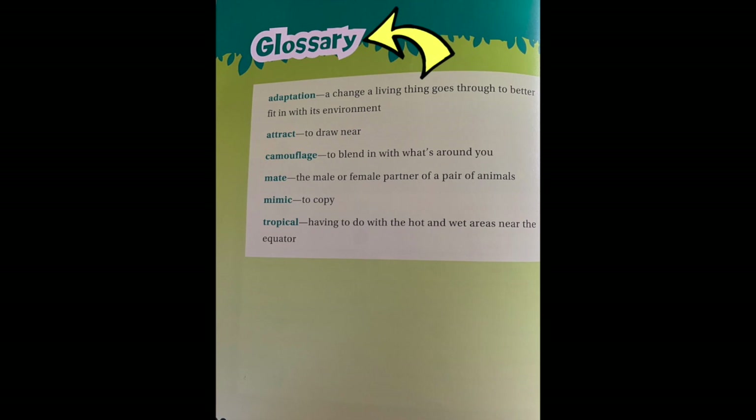Here's the glossary, and there's a list of words with their definitions, starting with the word adaptation and ending with the word tropical. You know what adaptation is — an adaptation is a change a living thing goes through to better fit in with its environment. And here's another word: tropical, meaning having to do with the hot and wet areas near the equator. So this rainforest has a tropical climate.